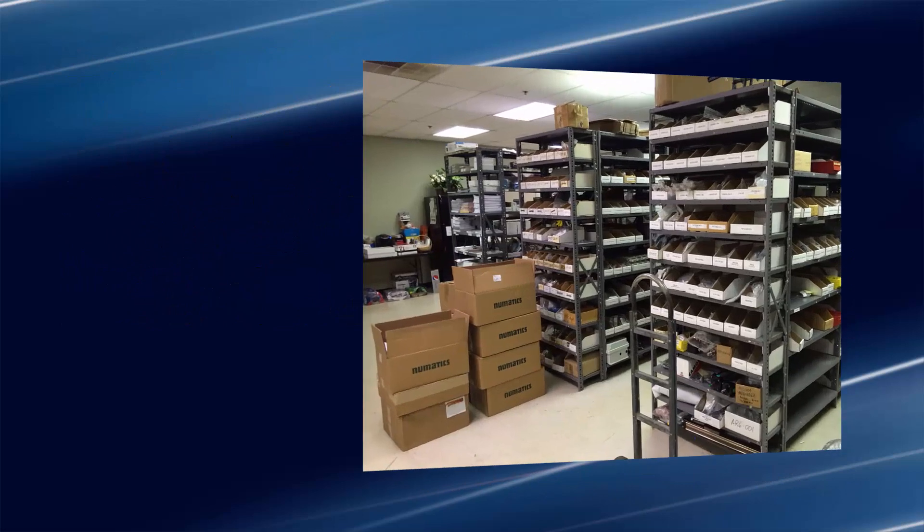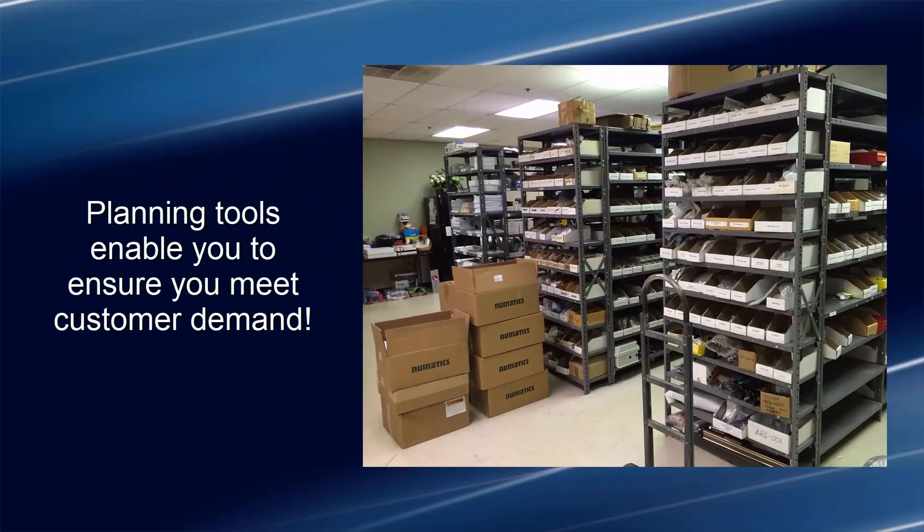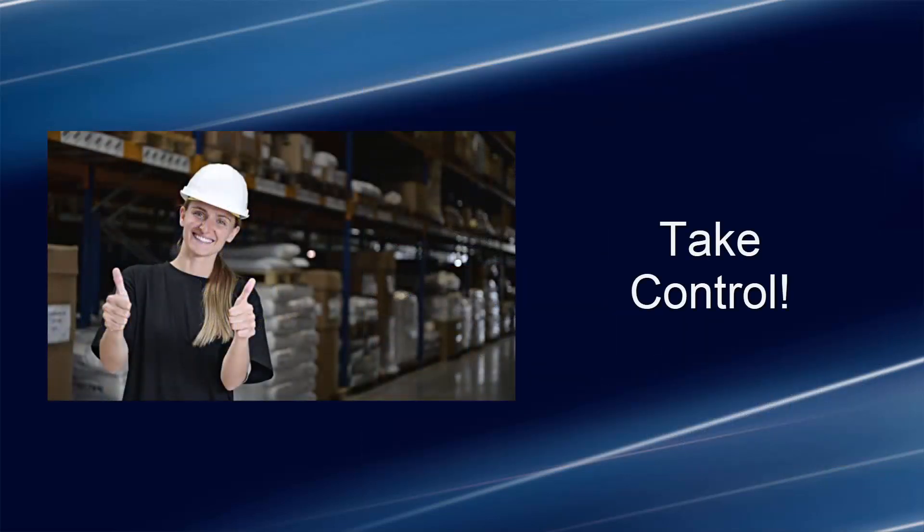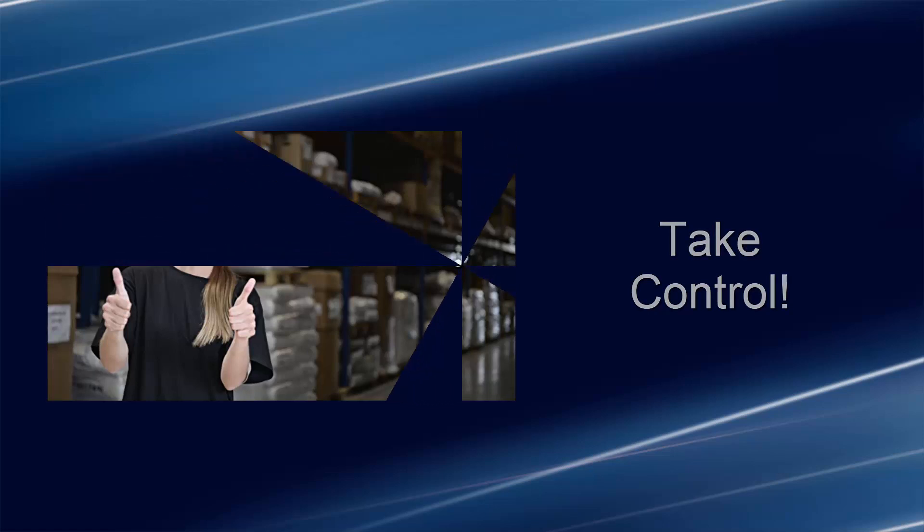Set reorder levels, order min's and max's, and leverage our purchasing advice reporting to ensure your inventory is able to keep pace with your customer demand. You can eliminate best-guess planning and take control over your supply chain while outpacing your competition.